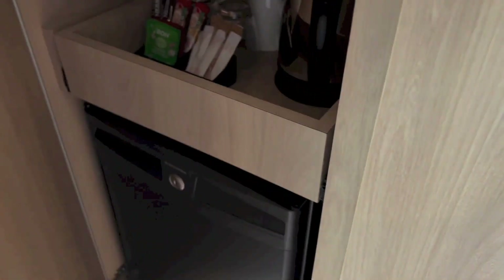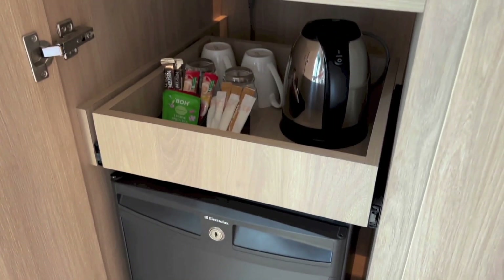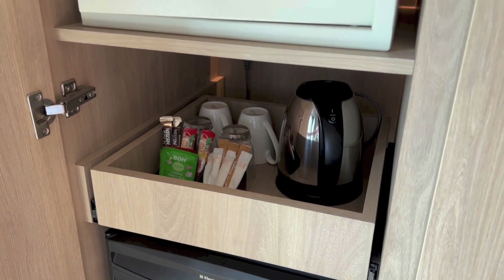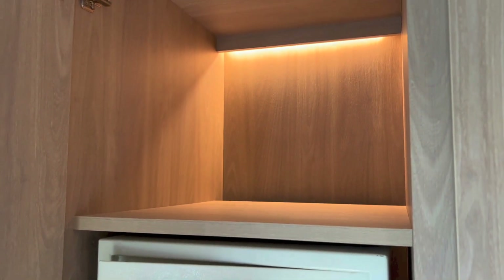Right here we have the fridge down below, a pantry area with your kettle, cups, tea, coffee and all that stuff, an in-room safe, and a shelf.